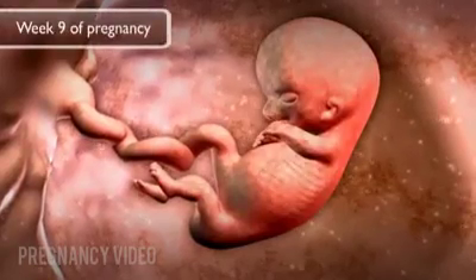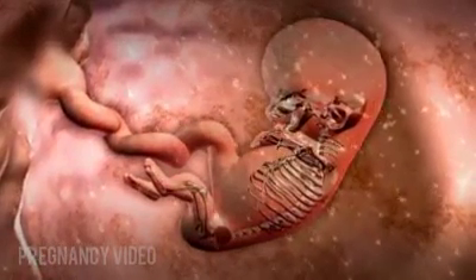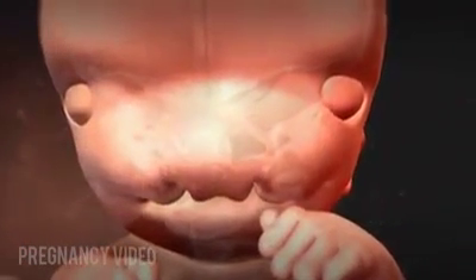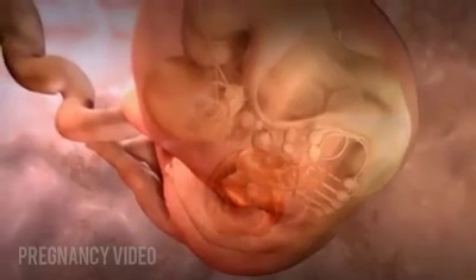During week nine of pregnancy, or seven weeks after conception, bones have begun to form. The embryo's arms are growing and can bend at the elbows. The legs, hands, and head can move. Toes are beginning to form, and upper and lower eyelids are in place. The heart has four chambers and is nearly complete. Production of cerebrospinal fluid has begun. The embryo can hiccup. It is close to three-quarters of an inch long.